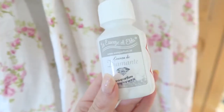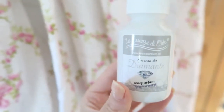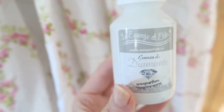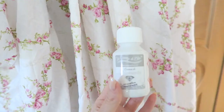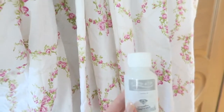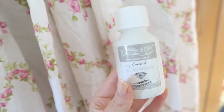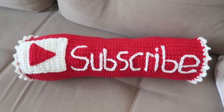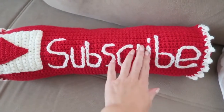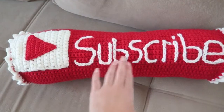I just washed the bedding, towels, and some blankets, and for the first time I used this laundry perfume I bought from Wasparfum, a Dutch website — it's the diamond scent. My whole house smells amazing now. I also wanted to show you this really cute pillow that my mom made herself — how beautiful is this? She made everything herself and I think it's so cute.